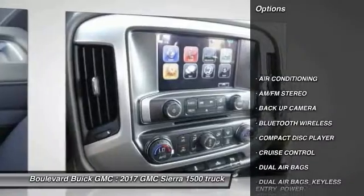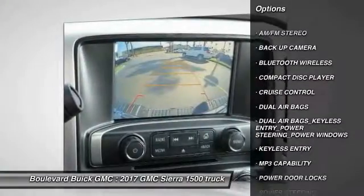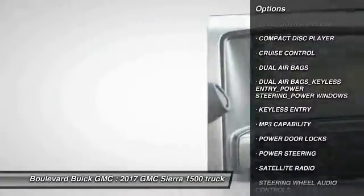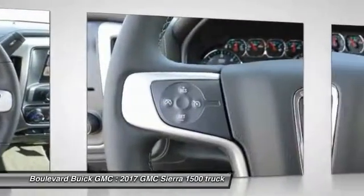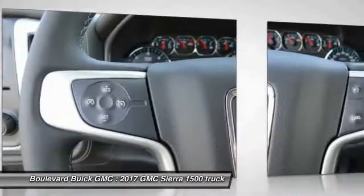Keyless entry, backup camera, steering wheel audio controls, air conditioning, Bluetooth wireless data link for hands-free phone, dual airbags, power steering, cruise control, AM FM stereo radio, power door locks.